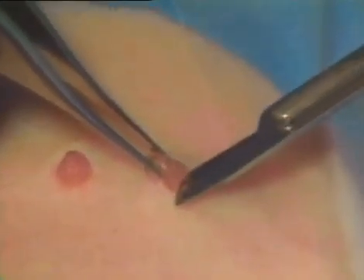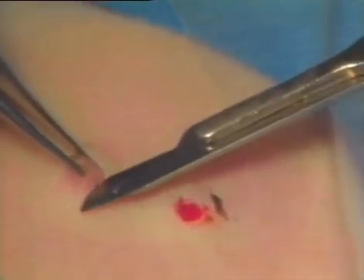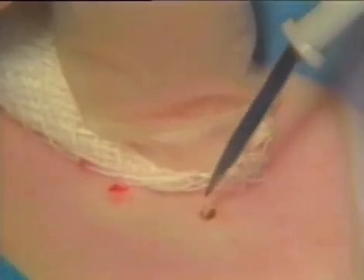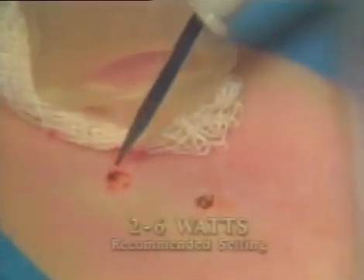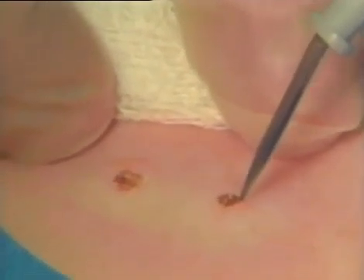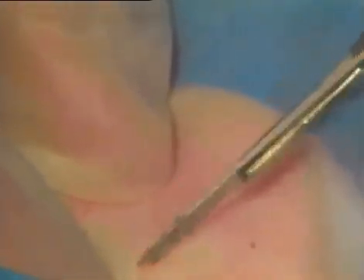The nevus is then removed by shave excision. In the process of excision, sometimes a small lip of tissue will be left at the distal side of the excision area. First, we electrodesiccate to control the bleeding. This also destroys the residual nevus cells using the Hyfercator at a fairly low power setting from 2 to 6 watts. A little lip of residual tissue can be electrodesiccated and then curettaged away by using the scalpel held perpendicular to the skin surface, or it can simply be wiped away using the gauze sponge.